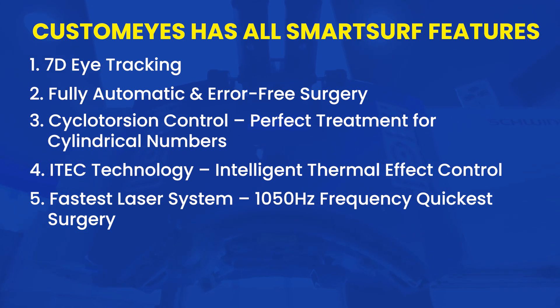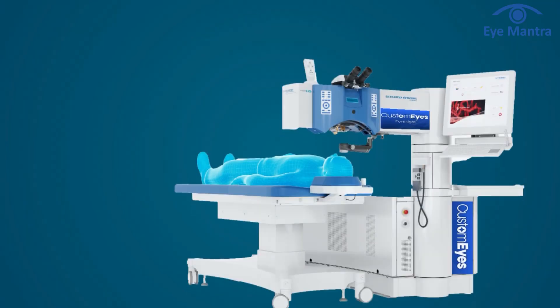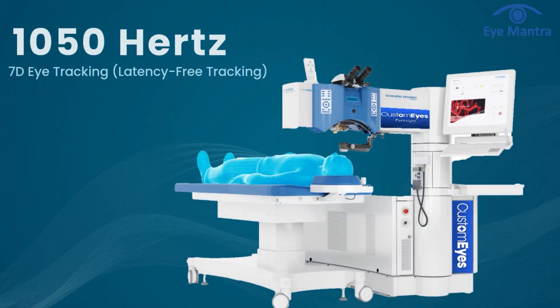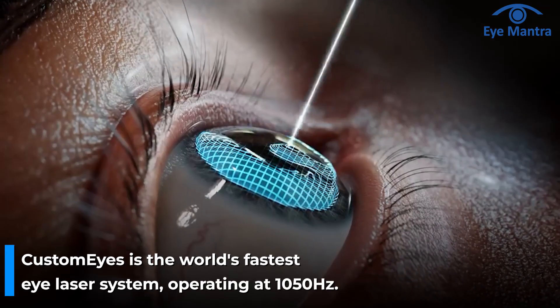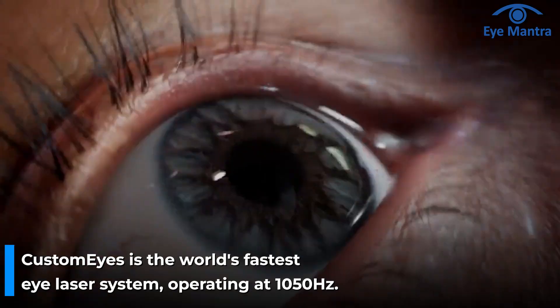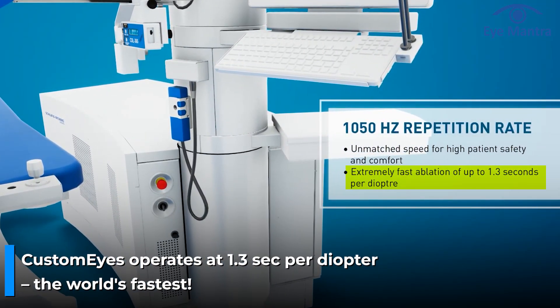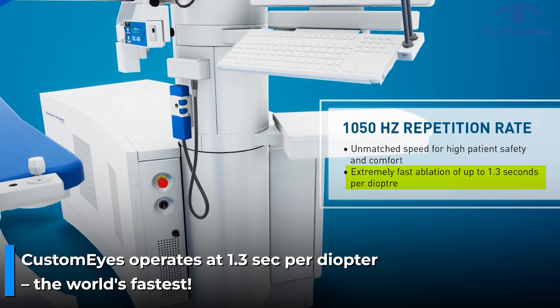Fifth is the Fastest Laser System — operating at 1050Hz frequency for the quickest surgery. CustomEyes is the world's fastest eye laser system and can reshape the cornea in just a few seconds. The faster the laser, the quicker the healing and vision recovery. Traditional LASIK takes 10–15 seconds to remove one diopter of correction, while CustomEyes works at 1.3 seconds per diopter — the fastest in the world — meaning what took minutes in older technology now takes only seconds.